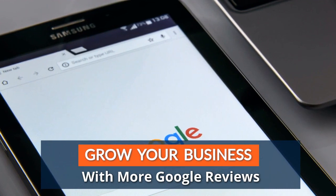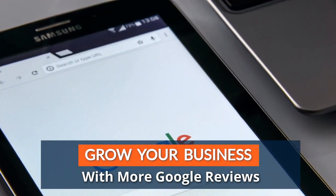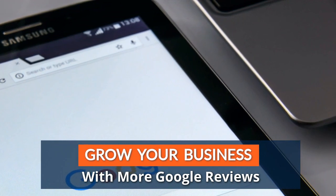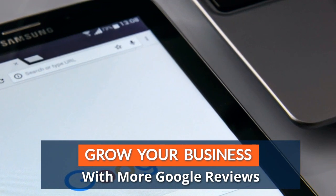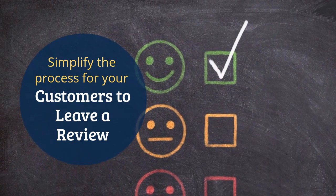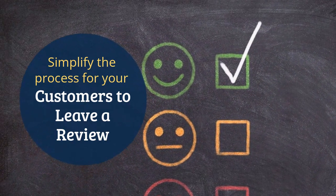Google's search engine relies on reviews to determine business rank in search results. The more and more frequently, the better. As your review count increases, so does the likelihood of outshining your competition on Google. Leveraging a Google review link is not only natural but seamlessly aligns with your customers' habits.